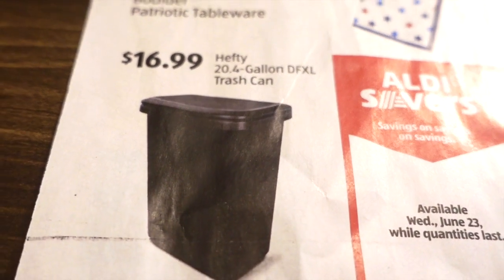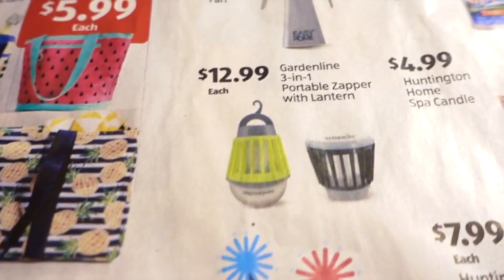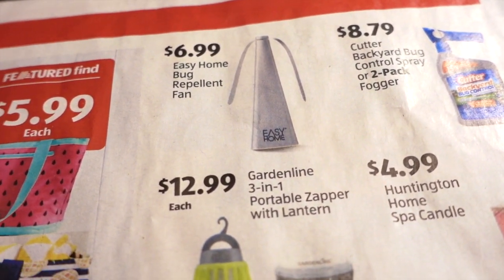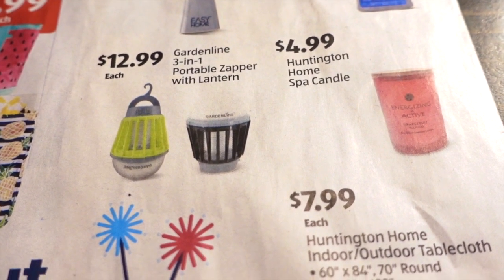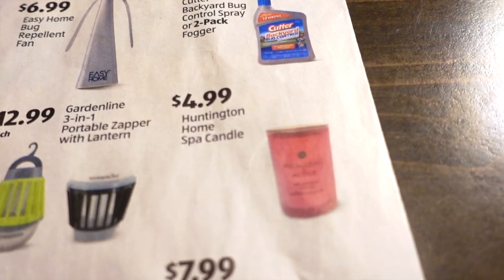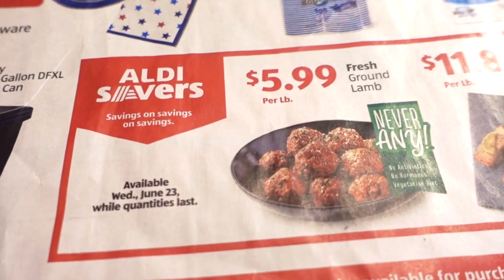$16.99 for a Hefty trash can — I feel like they had this earlier in the year. It's 20.4 gallons and I think that's a pretty good deal. In the top corner there's backyard bug control spray or a two-pack fogger by Cutter for $8.79, a bug repellent fan for $6.99, and a 3-in-1 portable garden light/bug zapper for $12.99 — I might take a look at that. Also Huntington Home spa handles for $4.99, though for me it's been 50/50 on whether they work well.